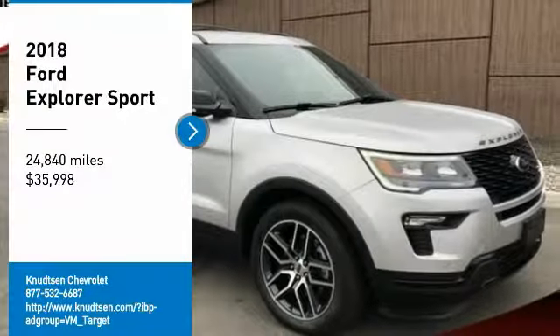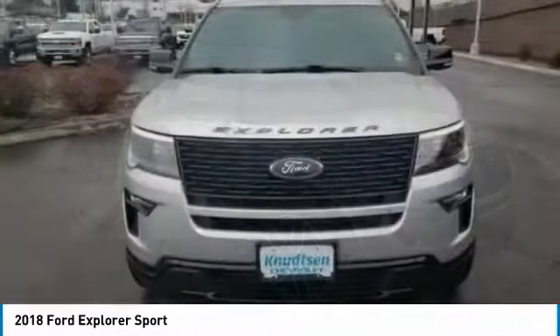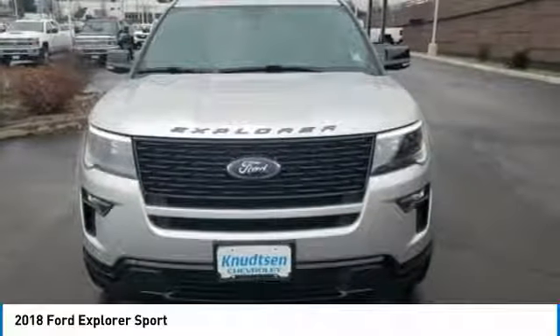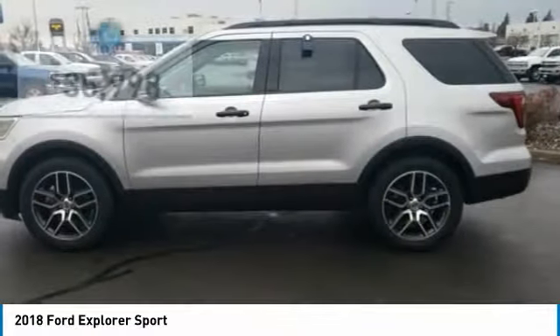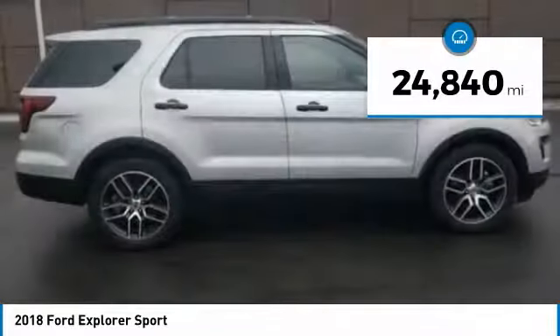We are pleased to show you the 2018 Explorer. You've got a lot of capabilities to call on in a Ford Explorer. Don't underestimate your choices. And it is priced below $40,000. This vehicle has less than 25,000 miles.